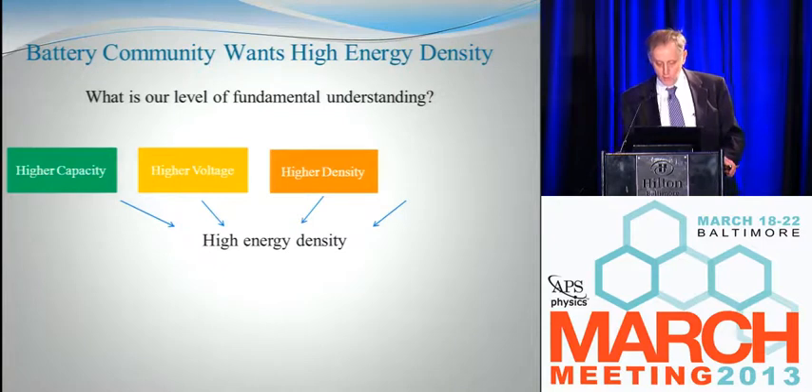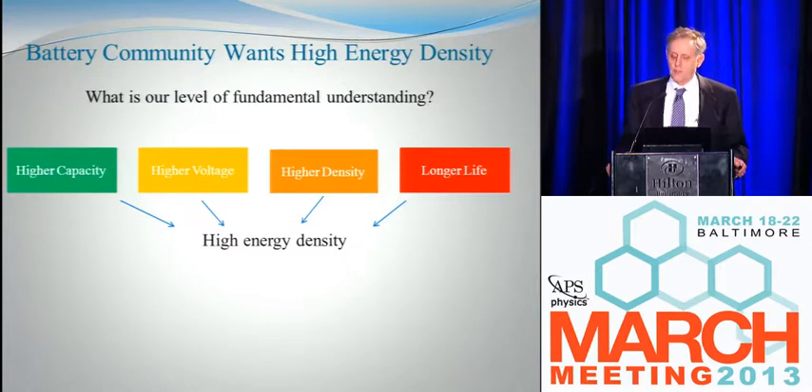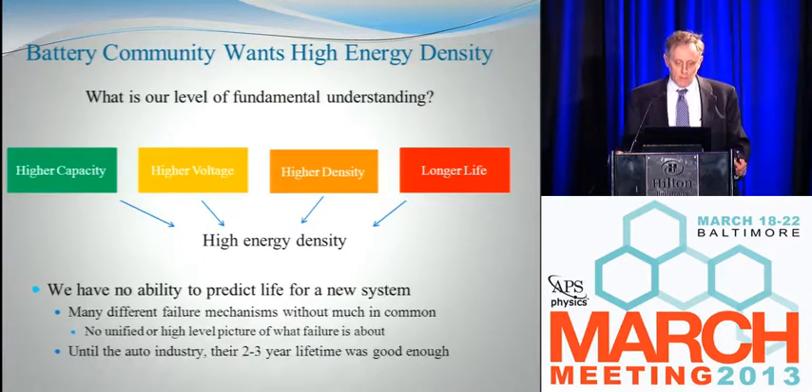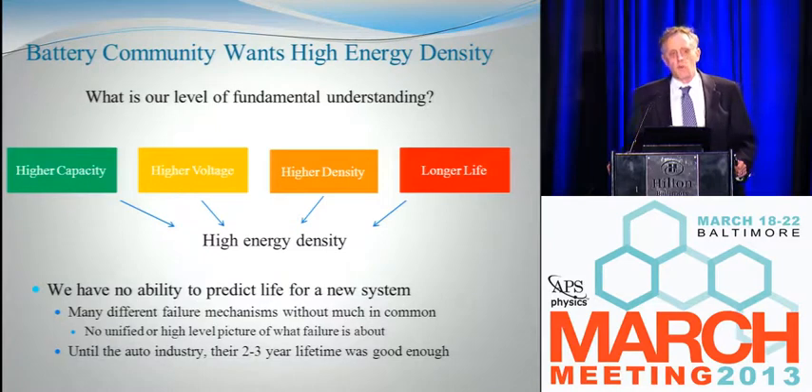I'm going to try and convince you that isn't right at the end. The last way to get higher energy density is longer life batteries, which is a little less obvious. Today, vehicle manufacturers substantially oversize their batteries to give them longer life. In some plug-in electrics, the car may only use 60 or 70 percent of the energy in there — you're wasting a third. If we could magically make batteries last longer, we could get a 50 percent increase in energy density just by accessing all the energy in there. I colored this one red because given a new battery system, we have no idea how to predict whether its durability will be high, low, or in between.